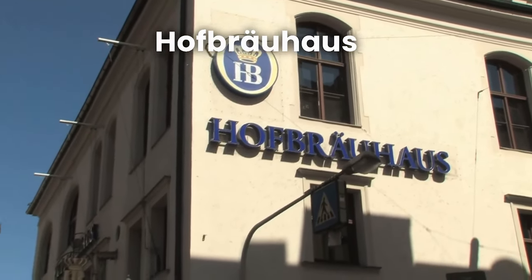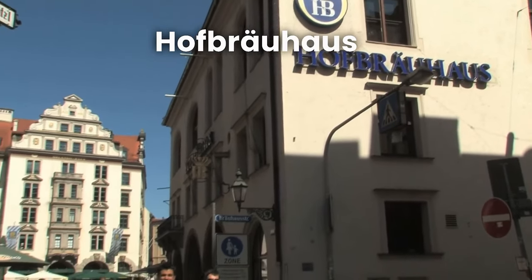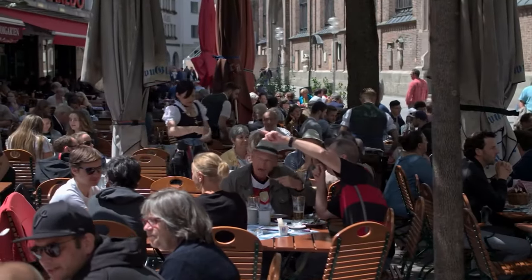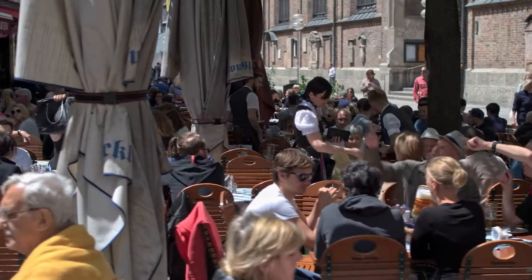Hofbräuhaus is one of the oldest beer halls in Munich and is a must-visit for anyone interested in German beer and culture. The hall serves traditional Bavarian food and beer, and is a great place to experience Munich's lively beer culture.